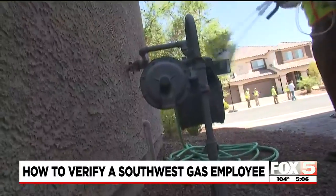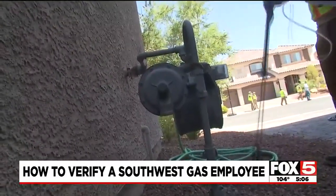I'm Danny Mastin, Fox 5 News, local Las Vegas. So when in doubt, you can always call Southwest Gas. You can confirm the identity by clicking on this story on our website at foxfivevegas.com.